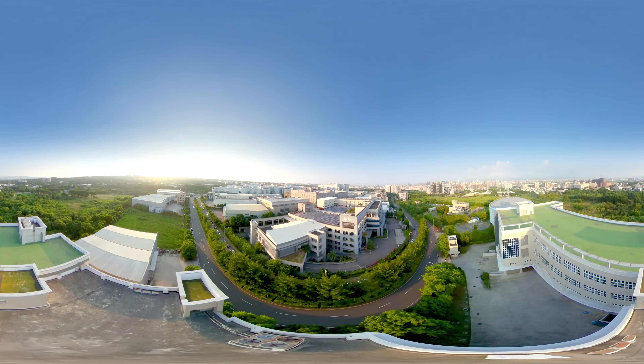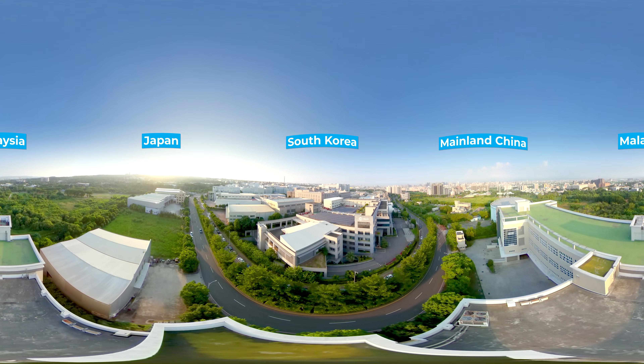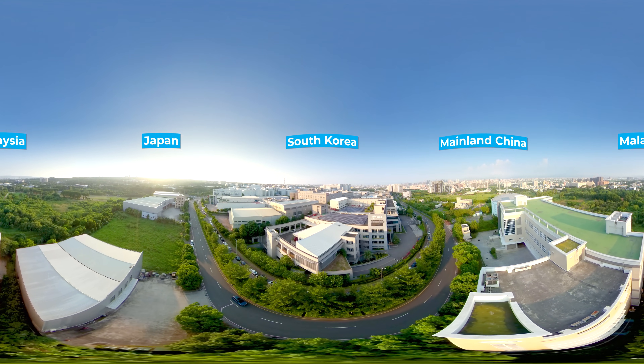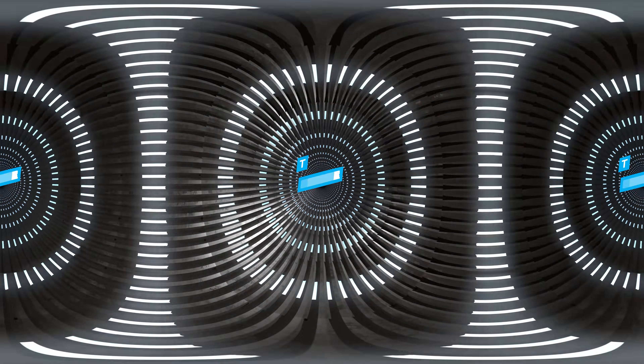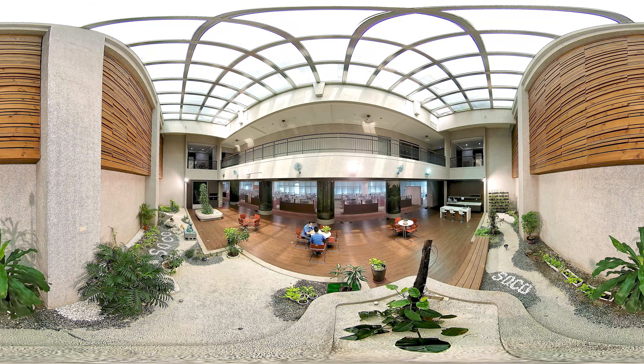SOCO was founded in 1979. In 2011, it opened an R&D center in the Taichung City Precision Machinery Innovation Technology Park. SOCO has branches in mainland China, Malaysia, Japan, and South Korea, in addition to 40 dedicated agents around the world.